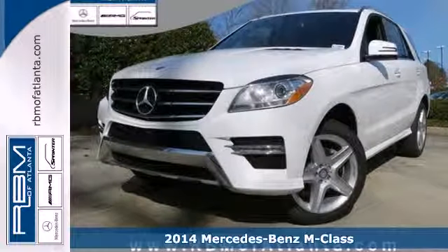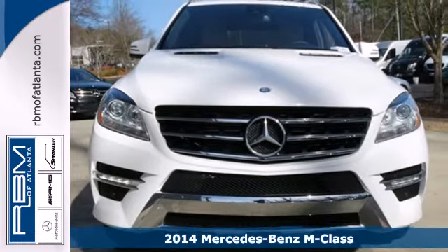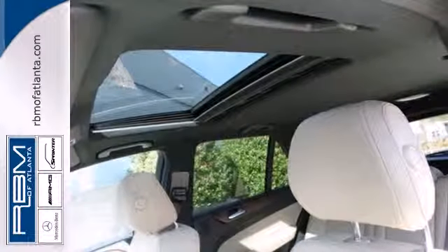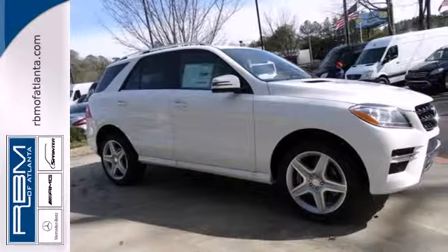It's a 2014 Mercedes-Benz M-Class. This mid-size luxury SUV is full of innovative features like a garage door transmitter, premium sound, and rain sensing wipers. You'll know comfort with included climate control, power moonroof, and heated seats.